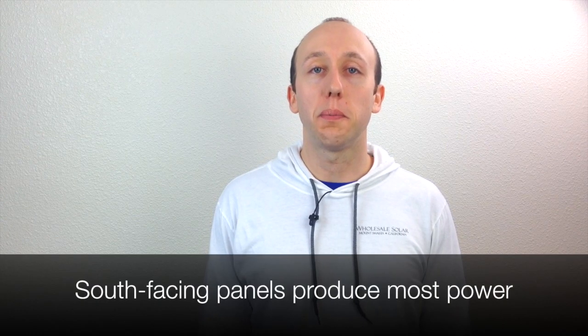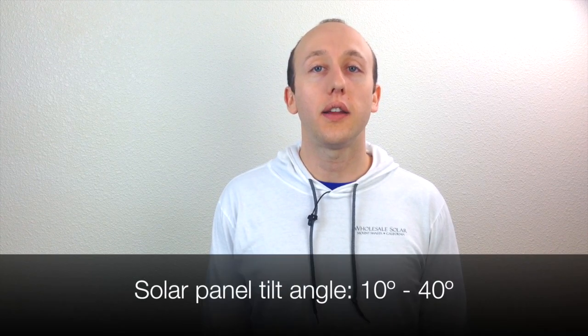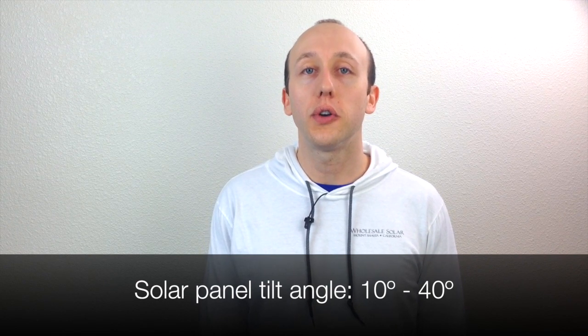A lot of questions come up when you're sizing a grid-tied solar system. For example, what tilt angle and what direction should these panels be facing? Ideally south-facing panels are going to produce the most power, but east or west is also going to work at a little lower efficiency. In terms of tilt angle, anything ranging from about 10 to 40 degrees is going to work just fine. Most of our customers are just mounting right on the roof and using the pitch of the roof as their angle.